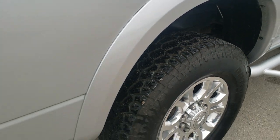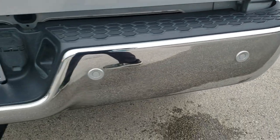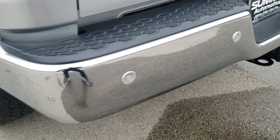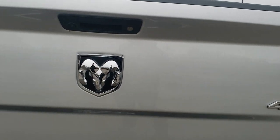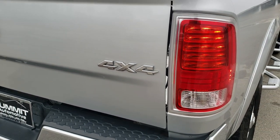It does have the fender flares. The only thing I saw was one tiny little ding on that rear bumper. Other than that, very nice. It has the backup parking sensors, full towing package which includes the receiver hitch, 4-pin and 7-pin wiring. You get the locking tailgate with the backup camera, and the tailgate itself is in excellent condition.